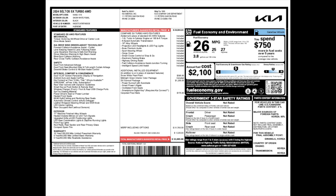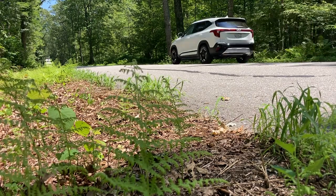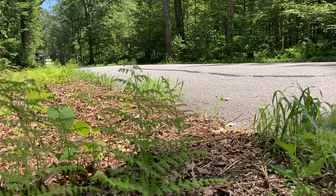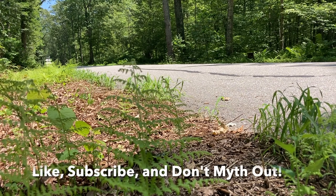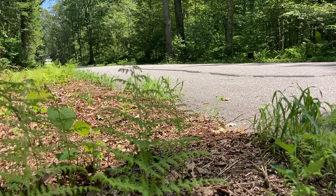The 2024 Seltos SX Turbo AWD has a base price of $29,990, and with options our sticker came to $33,085 — quite a bargain for a fine little SUV in a very competitive class. It's actually named after Seltos, a son of Hercules — spelled slightly differently — so it's a mythic name. If you're in this class of vehicle and want something more affordable, give it a look. It's a really nice car for the money with a lot of features. Be careful out on the road — we'll see you next time.